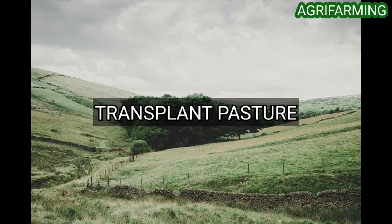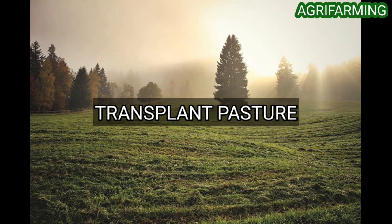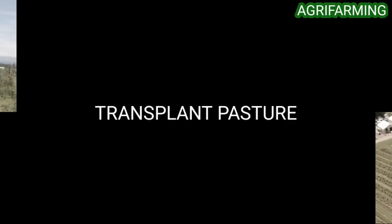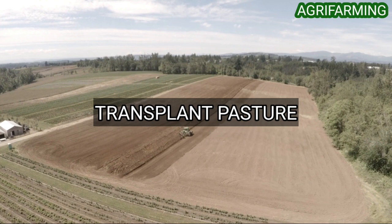To transplant pasture, cut pasture sods from areas with high worm populations and transfer them to worm-free areas. New colonies will establish within a couple of years, as long as there is plenty of organic matter in the soil and climatic conditions are favorable. You must transplant pasture, not just worms.